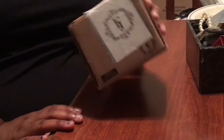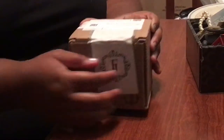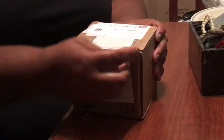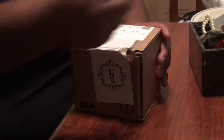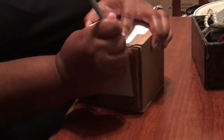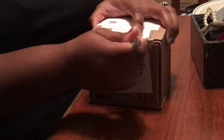Hello everyone, I wanted to do a quick review on this bath bomb from Fragrance Jewels. My husband actually brought this for me for our third year anniversary, so I said why not, let's do a review. Here goes my review.